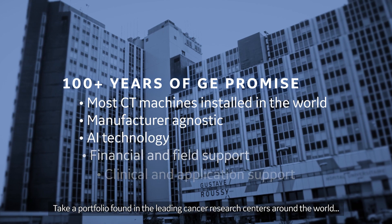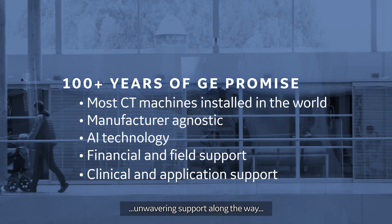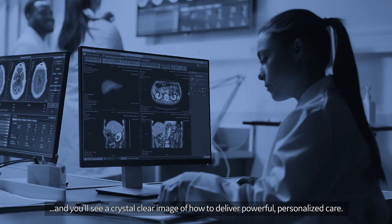Take a portfolio found in the leading cancer research centers around the world, unwavering support along the way, and you'll see a crystal clear image of how to deliver powerful, personalized care.